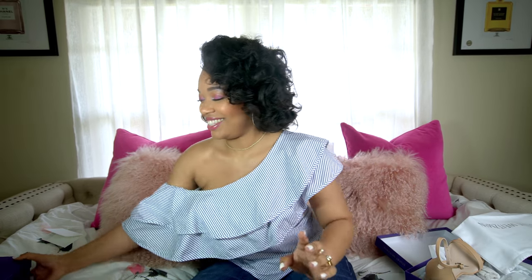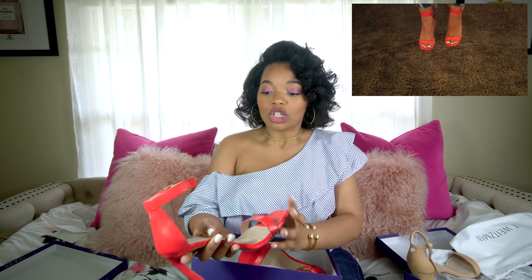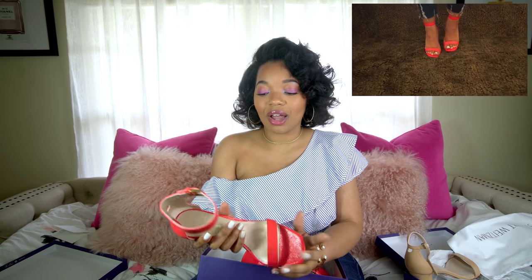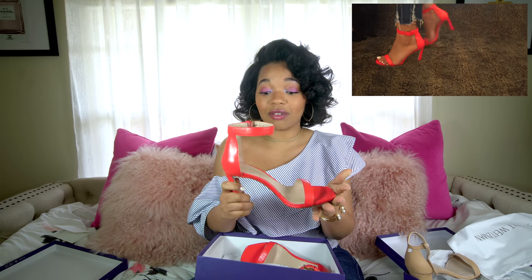Now shoe number three — this one I'm really excited about. This one was a really surprise shoe because I had gotten the first two from the Sewer & Sewer store and then I was in Nordstrom and saw these. The other two sandals I got in an eight, but these I had to go a half size down and I got these in a seven and a half, which is kind of weird. I think my true shoe size is an eight.